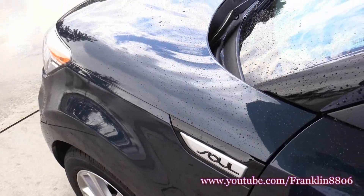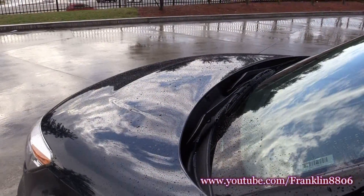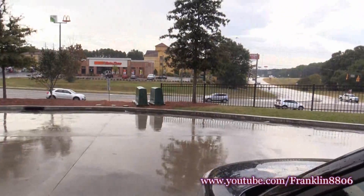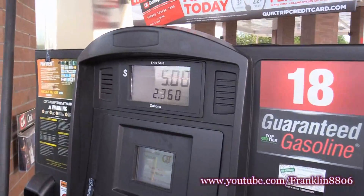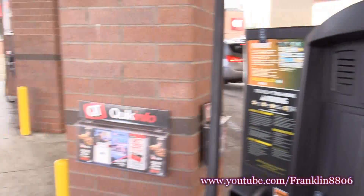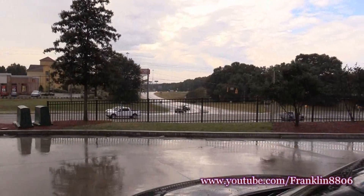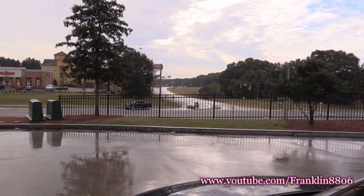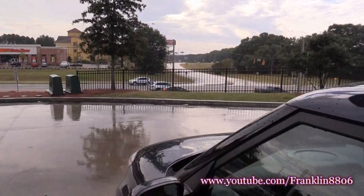Good afternoon YouTube, today I'm gonna do another fuel economy challenge. I'm in a 2017 Kia Soul at the QT on Bill Gardner Boulevard. I just topped the tank off at 2.3 gallons. I'm about to get on 75 South, head down through Perry, Georgia, stay there for a while, turn around, and come back to this gas station and top off to see what kind of economy I can get from this 2017 Kia Soul.